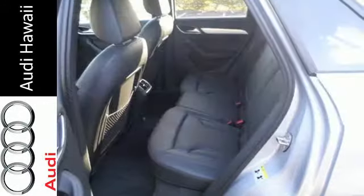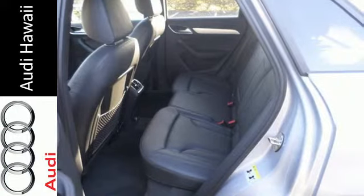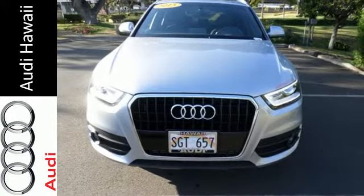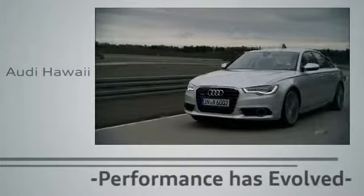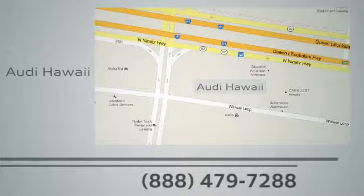Take off on your next adventure today in this 2015 Audi Q3. Performance has evolved. Experience the performance of an Audi today at Audi Hawaii. We're conveniently located at 2770 YY Loop, Honolulu.